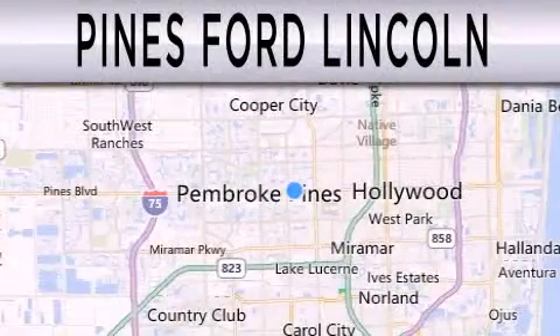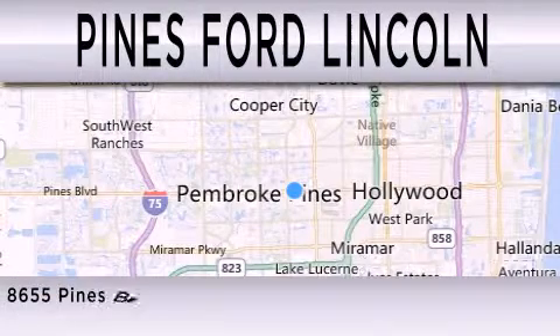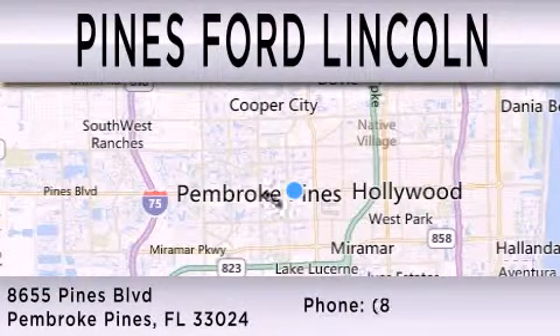Pines Ford Lincoln is dedicated to doing everything possible to ensure the experience you have selecting your next vehicle is as pleasant as possible. We are located at 8655 Pines Boulevard in Pembroke Pines.